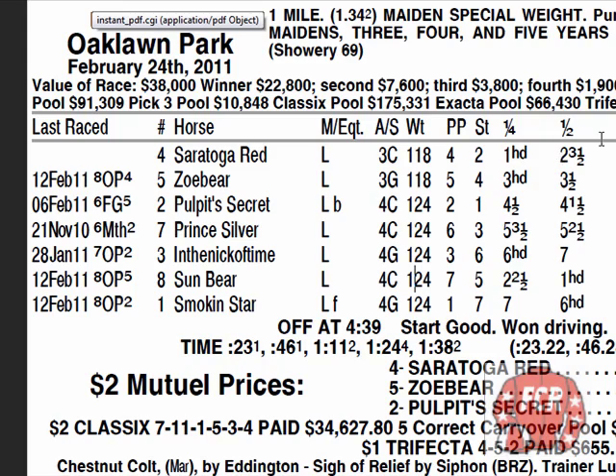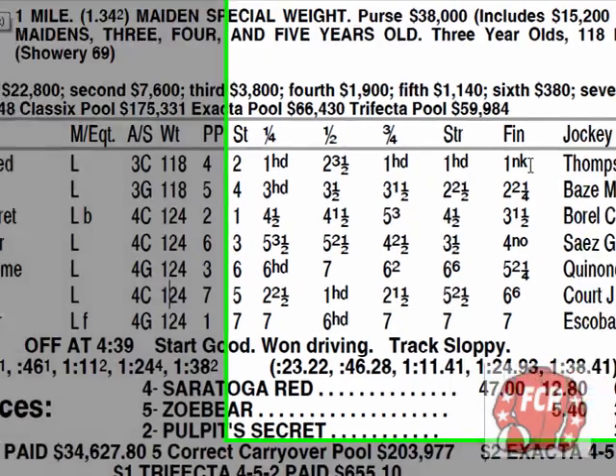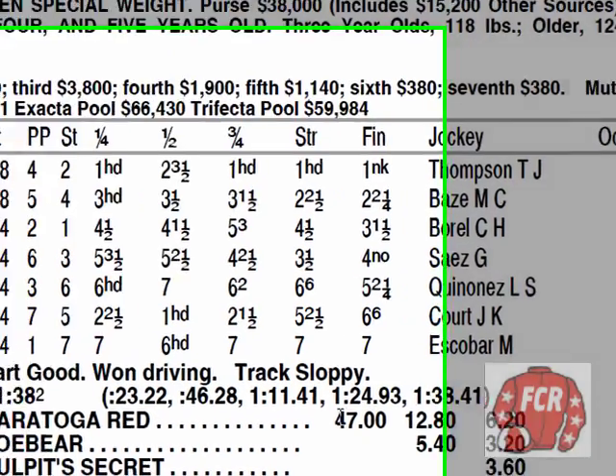Look at that — here's an interesting run line. Grabbed the lead, lost the lead by a head. This horse fought tooth and nail. Got the lead back — only by a head — and this continued all the way around the racetrack. Lasted by a neck. This horse was like, get out of my way, I'm starting my career. My sire is Eddington and I can go a mile with one leg tied behind my back. 22 and a half to one was the final odds — did not disappoint.